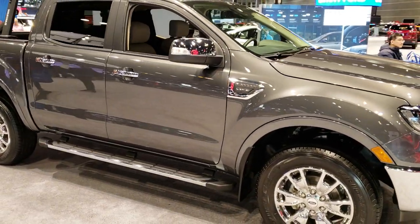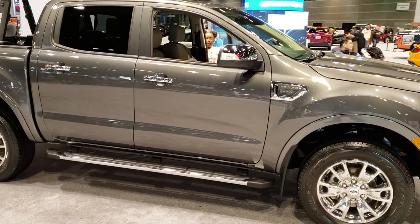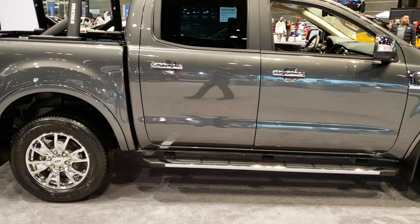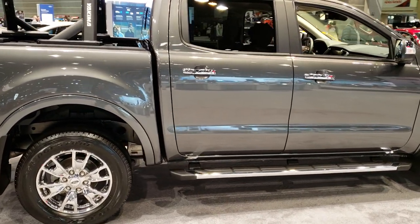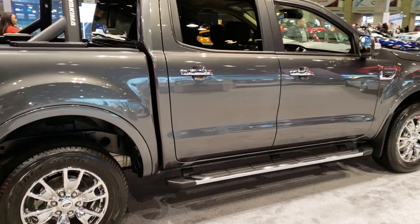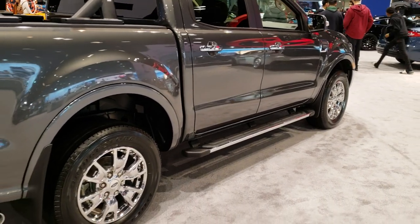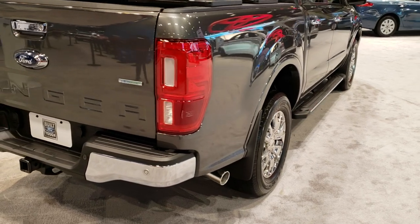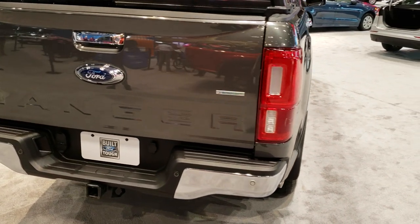And we got a really good one here — the 2019 Ford Ranger. This truck will be in our showroom very soon, and everybody's really excited that the Ranger's coming back. They really did a nice job on this redesign.